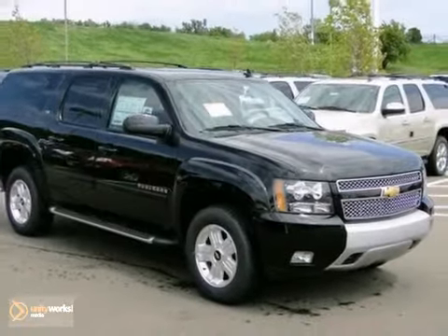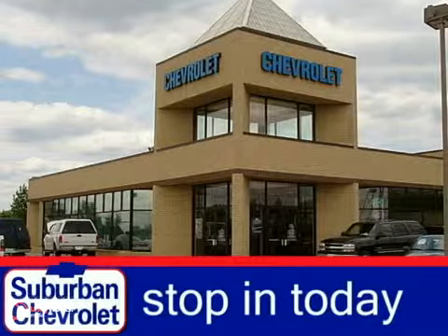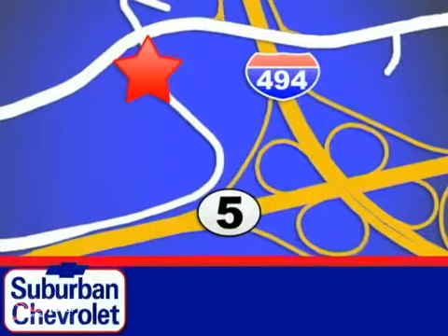Come in for a test drive today. Stop in today for a no-obligation test drive and shop over 16 acres of inventory. We are conveniently located in Eden Prairie at Highway 494 and Highway 5.